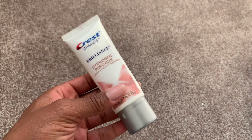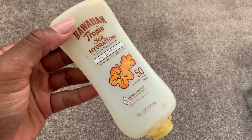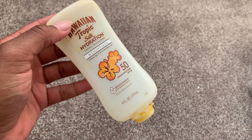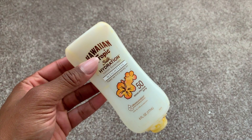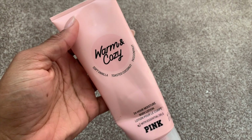I used up this Hawaiian Tropic Weightless suntan lotion in the summer — one of my favorite suntan lotions for the body. It makes your skin look glorious. I would definitely repurchase this, and it has SPF 50.